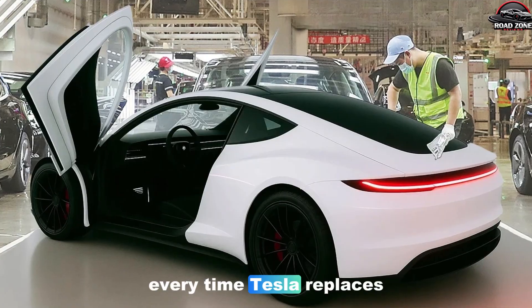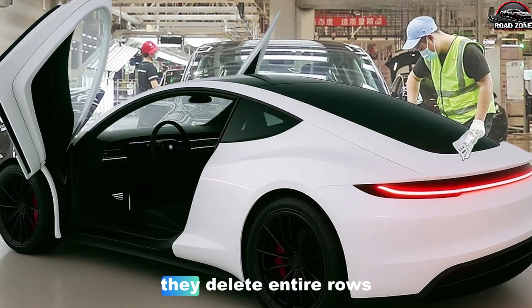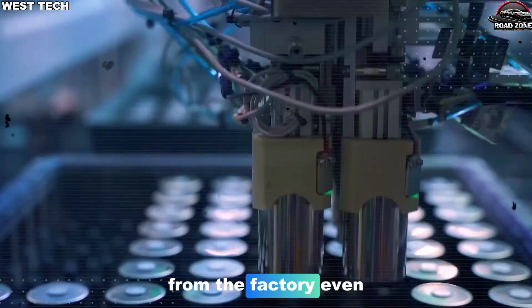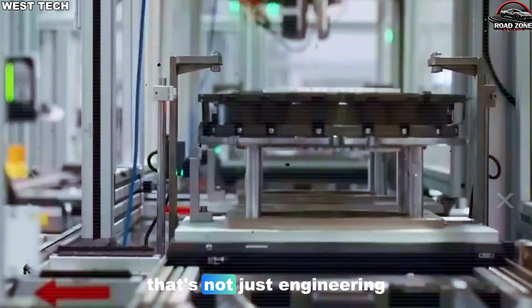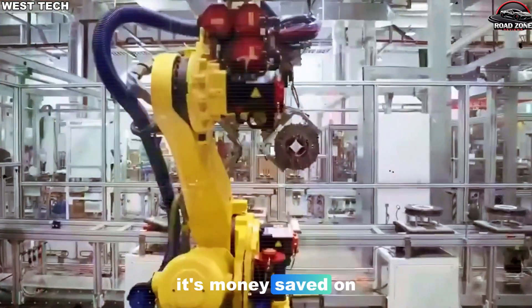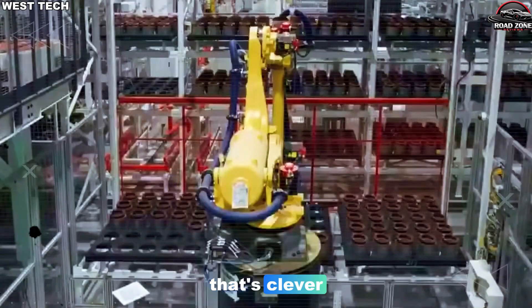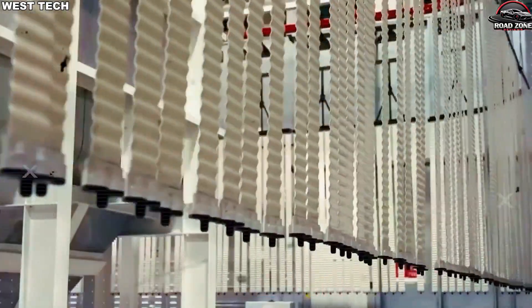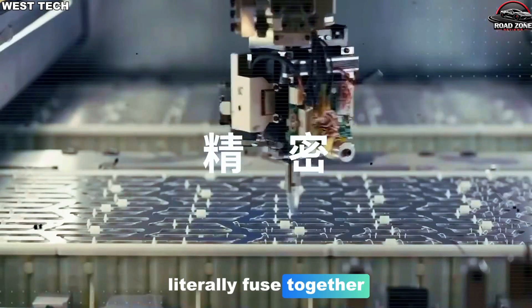Every time Tesla replaces a cluster of small parts with one big casting, they delete entire rows of robots and weld stations from the factory. Even some quality checks disappear. That's not just engineering — it's money saved on every single Model 2 that leaves the plant. And if you think that's clever, wait until you see what they do with the battery, because that's where the car and the factory literally fuse together.